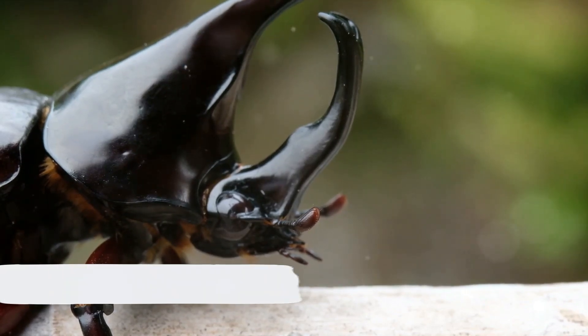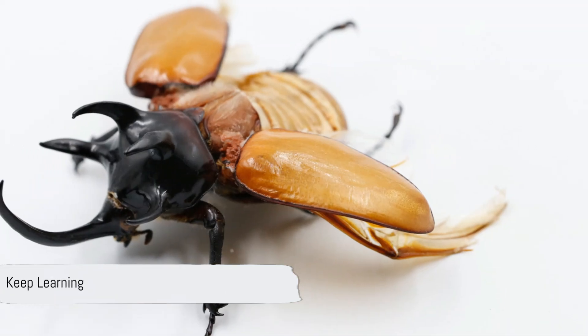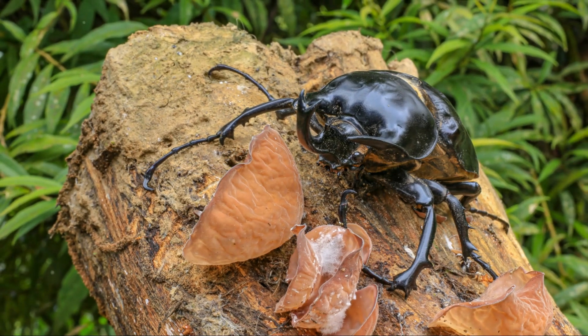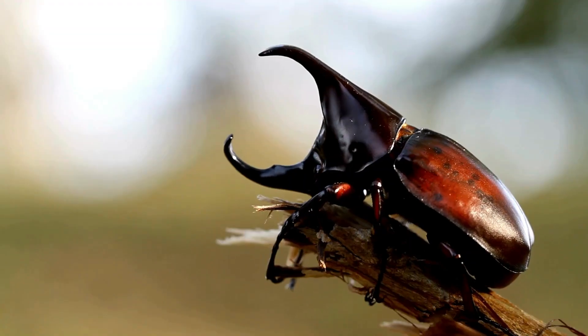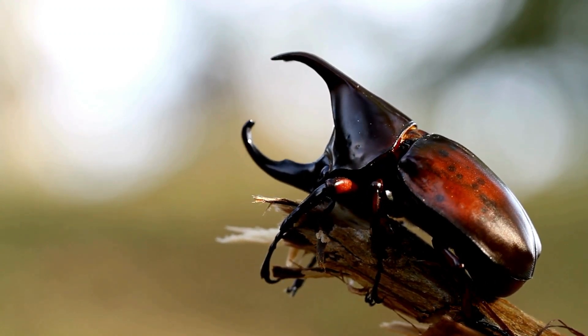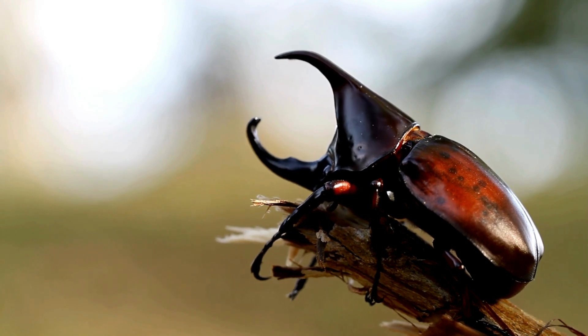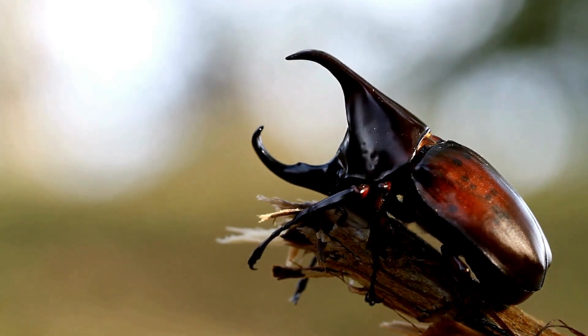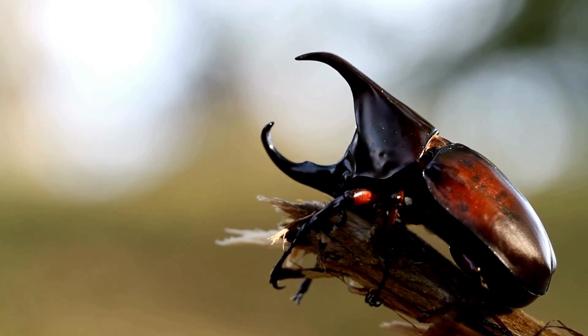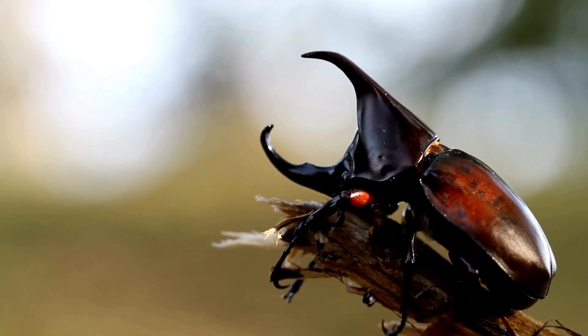If you got all these right, give yourself a pat on the back — you're becoming quite the rhinoceros beetle expert. Even if you missed one or two, don't worry. Every miss is just another chance to learn. Remember, the world is full of amazing creatures and the more we learn, the more we realize how incredible it truly is. So keep asking questions, keep exploring, and most importantly, keep having fun with it. Great job, smart kids. Stay curious and keep learning.